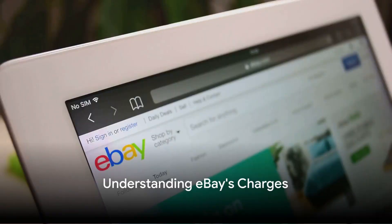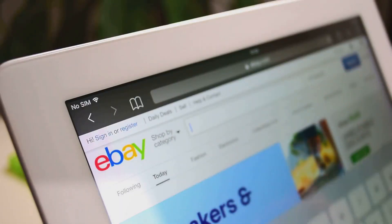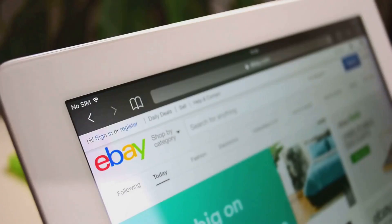Before you start selling, it's important to understand how eBay's charges work. eBay applies a fee structure to each sale, which includes charges on both the items sold and the shipping costs. These fees typically amount to around 13% of your sale value.